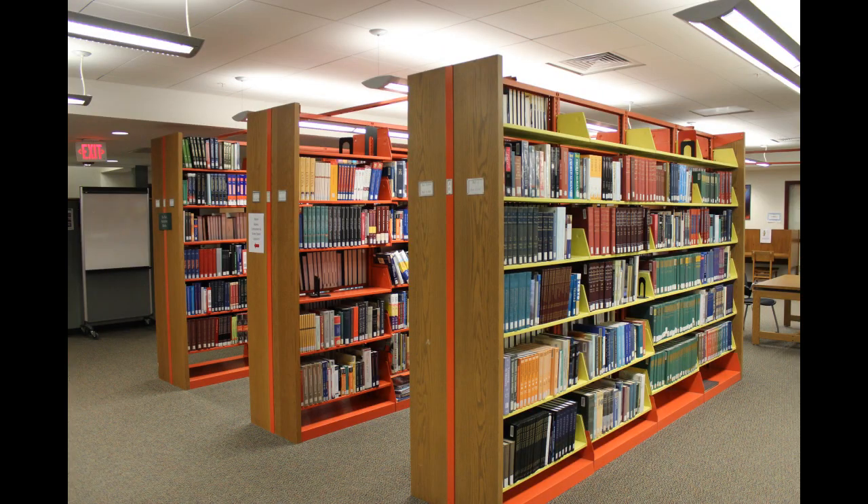Behind the New Book Collection is our Reference Collection. This includes a wealth of encyclopedias on various subjects. If you're just starting out on a research project, this is a great place to start looking for background information.